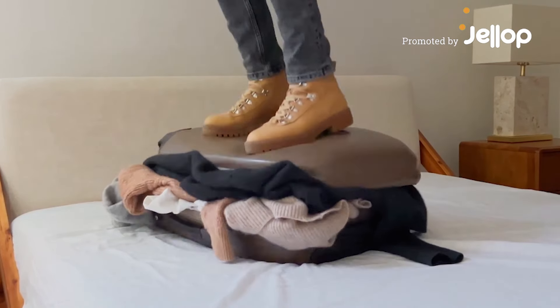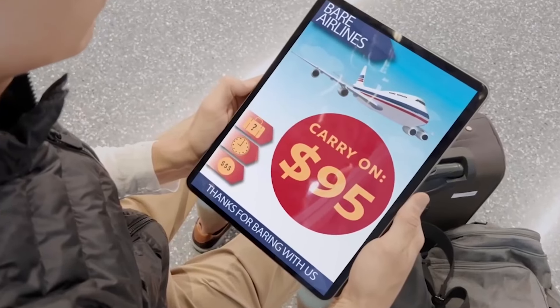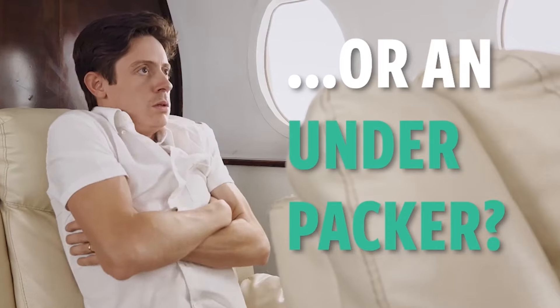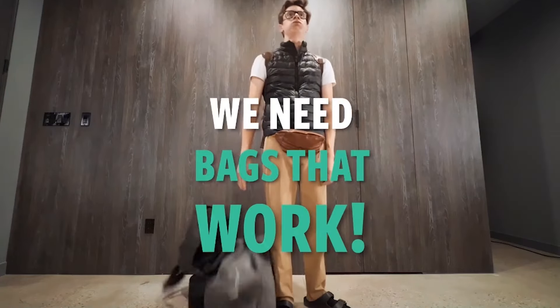Does packing for trips drive you crazy? Are you an over-packer spending hundreds of dollars on luggage fees? Or an under-packer trying to save money? Packing is such a chore, but not anymore.